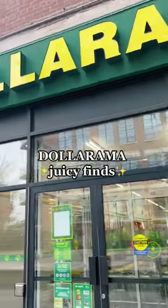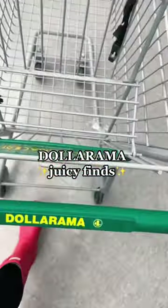Dude, it's another dollar day. Come to Dollarama with me. I'm exposing any juicy finds, even if I don't buy them.